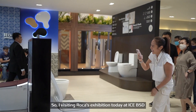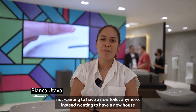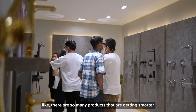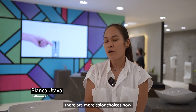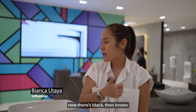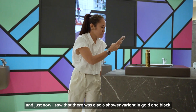We came to the exhibition of Roca today at IceBSD. I really like having a new home — I'm going to have a new home. I saw that it was much smarter. It was hard to make me happy now, but it's just so much. Because there's something that's green, pink — we have green. When it's green, it's the color, but with the golden shower, it's the color of gold and green, so it's really cool.